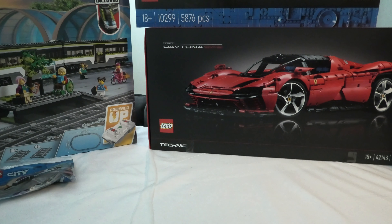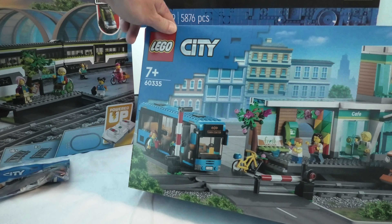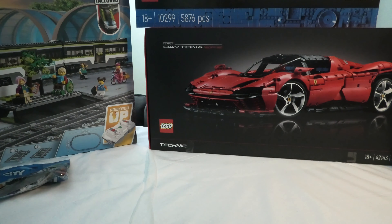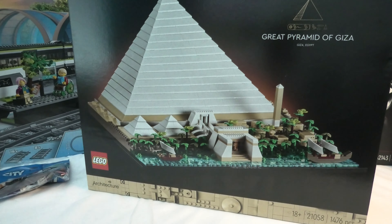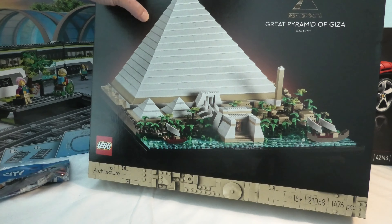The train station 60335 — road plates included, cool. I wonder how many years ago they released train sets. This cool set is the Great Pyramid of Giza, a LEGO Architecture set — wow, this is cool, I really love this thing, amazing.